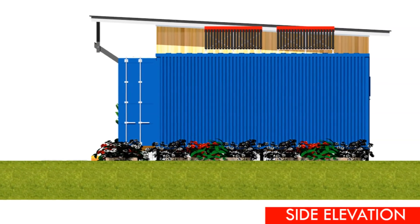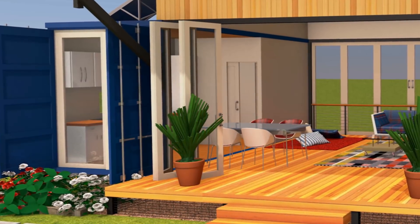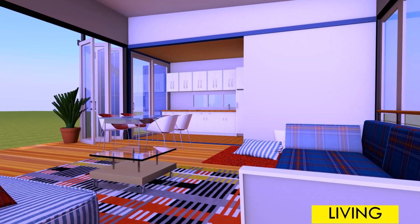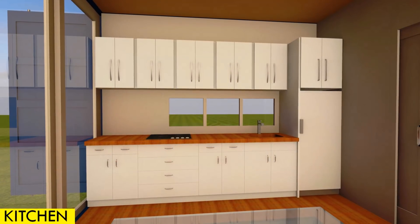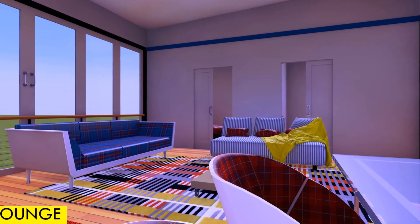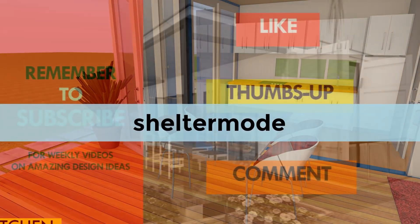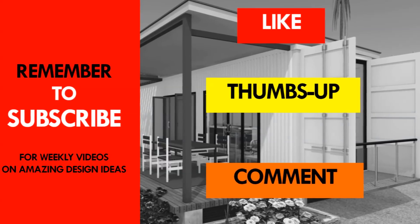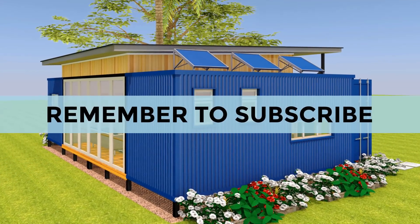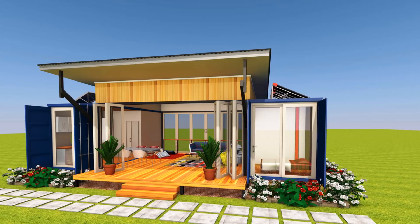What do you like about this amazing shipping container cabin? Let us know your opinion by posting in the comments below. You can also contact us on our social media pages — we are on Facebook, Instagram, Twitter, and Pinterest. Just type the word 'Shelter Mode' and you'll find us. If you like this video, give it a thumbs up, feel free to share it, and remember to subscribe to our YouTube channel for more amazing shipping container designs. Thank you for your time and see you in the next video.